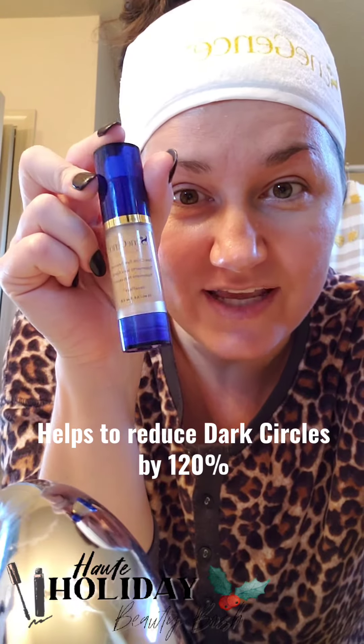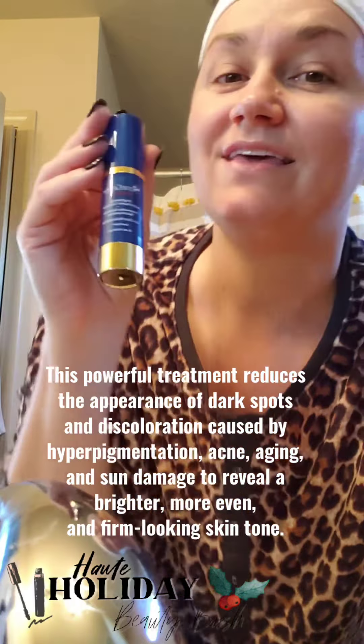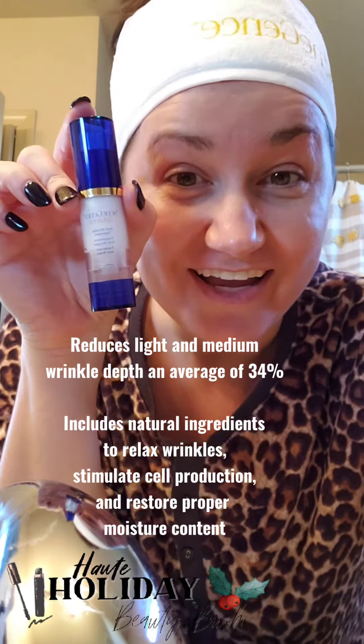The next one is our dark circle under eye treatment. The next one is our brightening multivitamin treatment — this is one of my favorites. And then we've got our anti-wrinkle treatment.